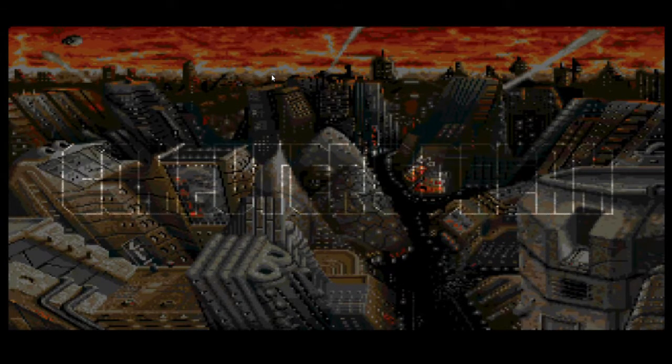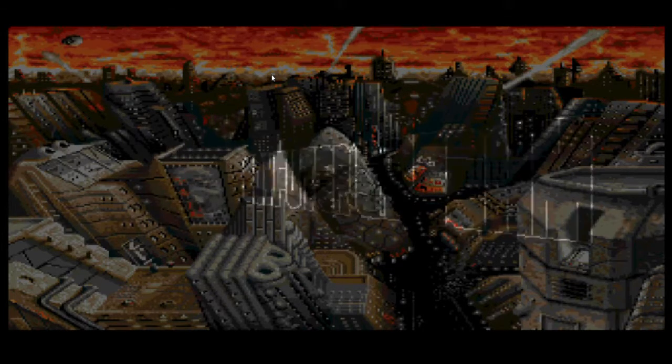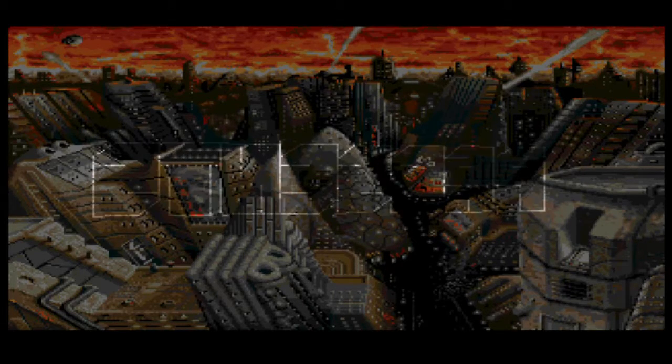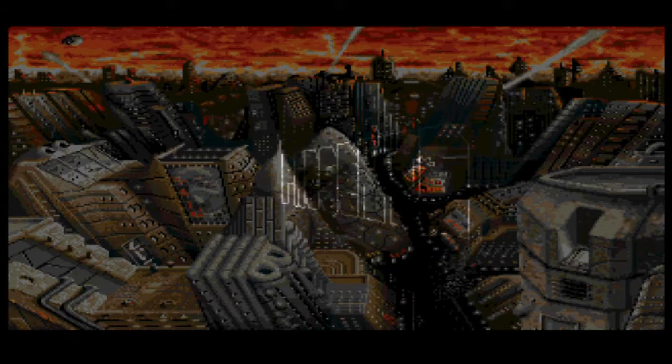So this is actually the Amiga version — I could not get the Atari ST version to work on anything, perhaps because of the sound card, but they're very similar. I'm not the sort of person who thinks anything is wrong with the Amiga — it's a great computer, as is the Atari ST.